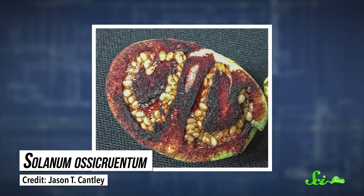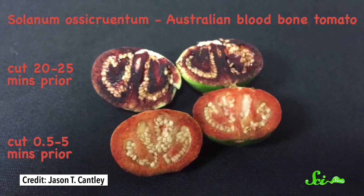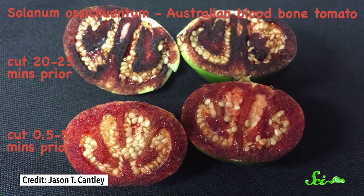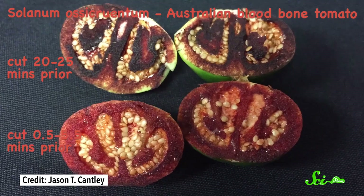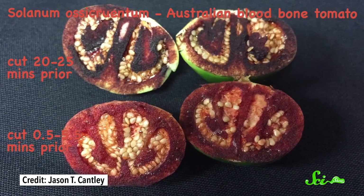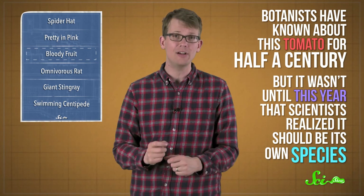Like this horrific fruit would be to anyone with the courage to take a bite. At first, the fruit's flesh would be a mild-looking pale green. But within two minutes, air oxidizes it to a terrifying blood red in a fast-tracked version of the process that turns apple slices brown. Wait a few more minutes and the fruit will look totally charred — no fire necessary. This so-called bush tomato grows in the northern and western parts of Australia. Botanists have actually known about this tomato for half a century, but it wasn't until this year that scientists realized it should be its own species. And if you're wondering what it tastes like, similar fruits are known to be very salty, although no one seems to have tried this one yet.